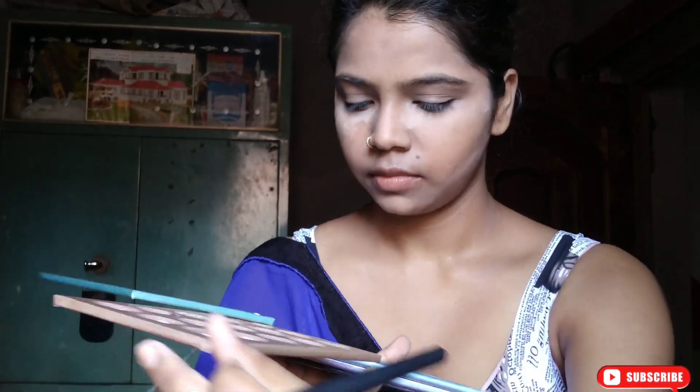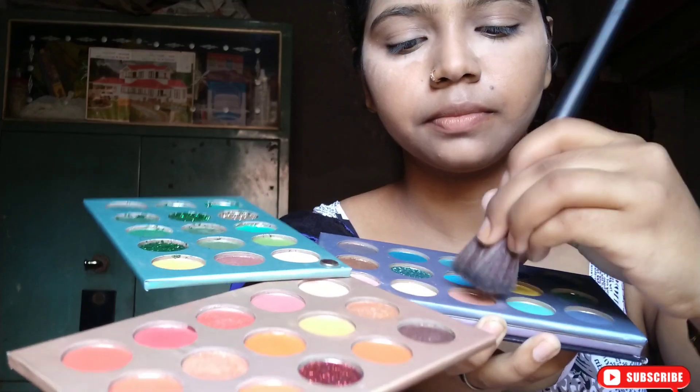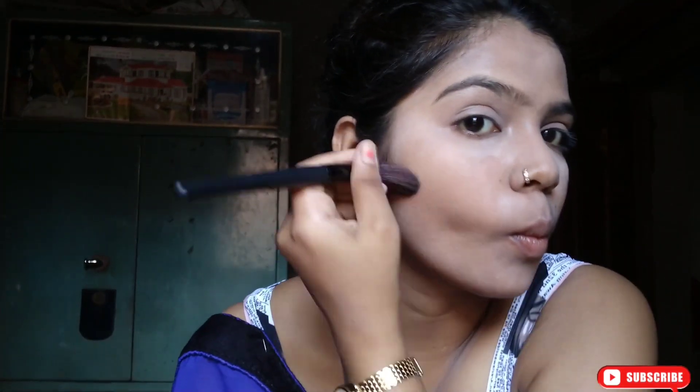I have a Color Body Beauty Glace Palette and I use a contour shade — just a little brown shade. I use this to contour because I have a round face, so I want a chiseled and sharp look. I do a nose contour and I also like a high nose contour. I also do a double chin contour.